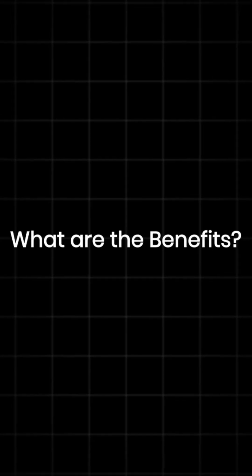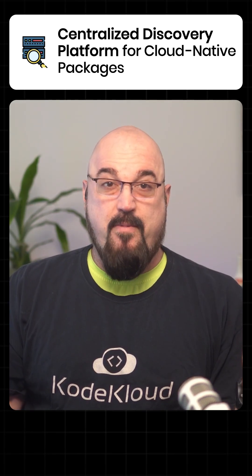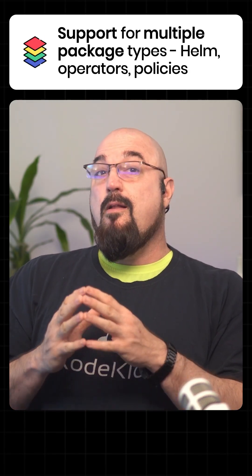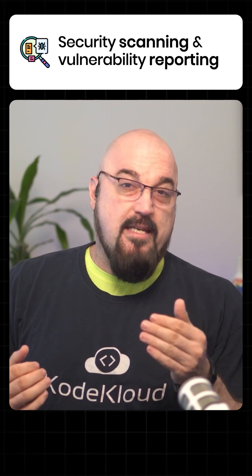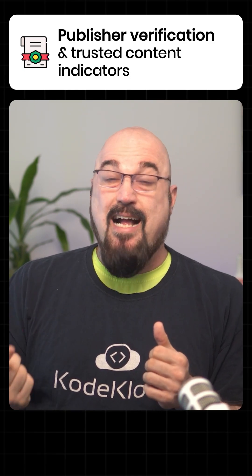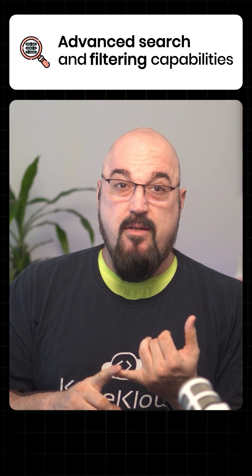What are the benefits of Artifact Hub? Well, first of all, you get a centralized discovery platform for a variety of Cloud Native packages. You get support for a lot of package types. You get security scanning and vulnerability reporting built into your Artifact platform. You get publisher verification and trusted content indicators, and you get advanced search and filtering capabilities.